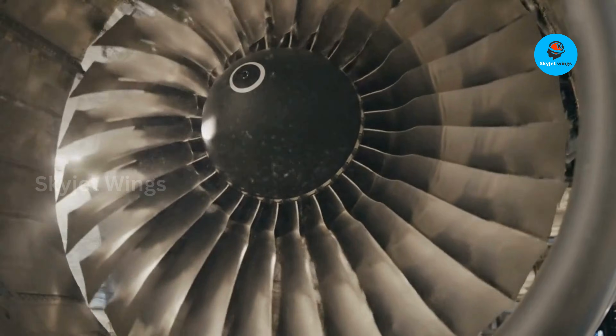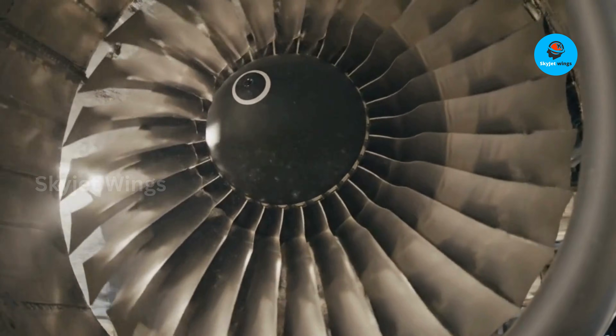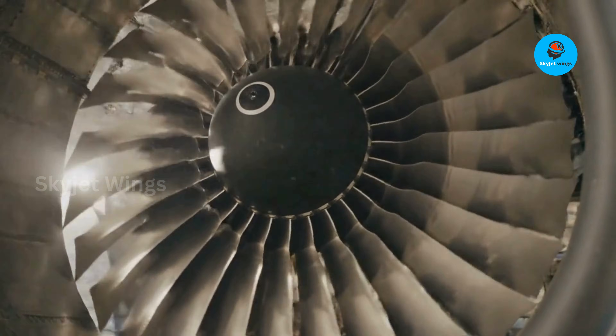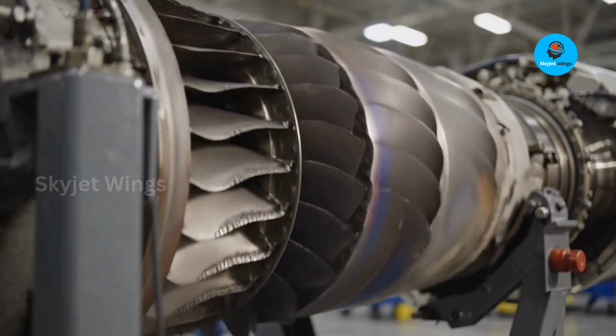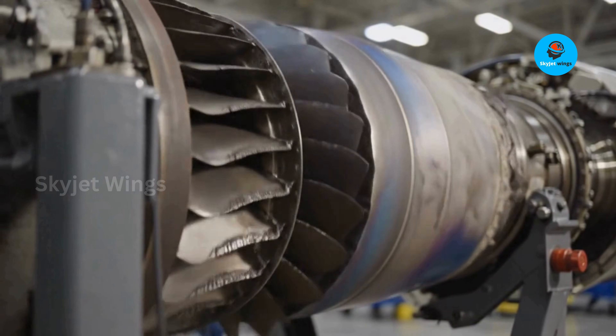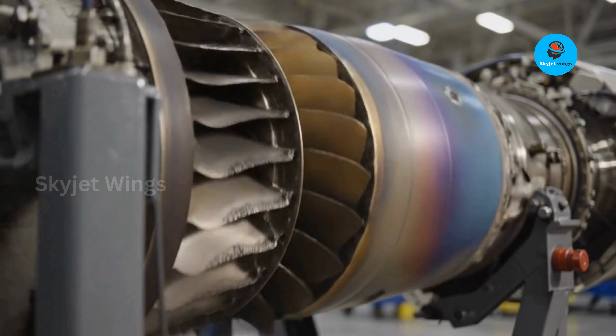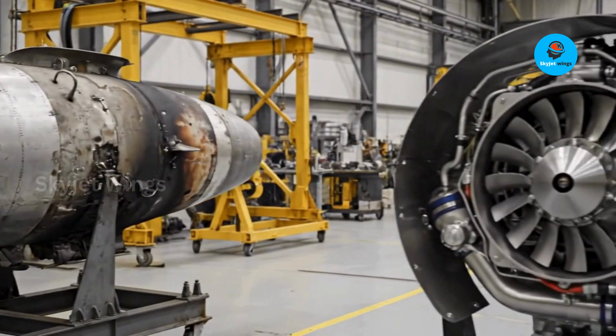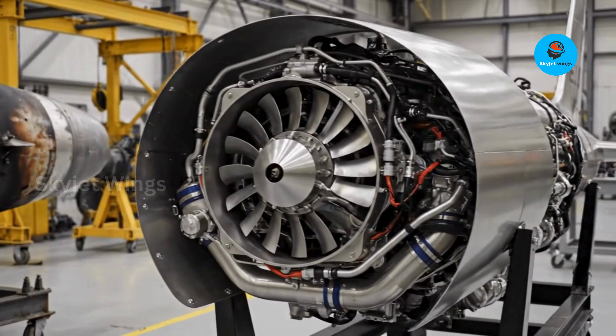Forget everything you thought you knew about fighter jet engines. Tomorrow's airspace demands power that's both fierce and eco-friendly, and the Rolls-Royce EJ200 delivers. This isn't just an engine — it's a blueprint for a sustainable future in military aviation, enabling the Gripen to achieve remarkable efficiency with minimal environmental footprint.